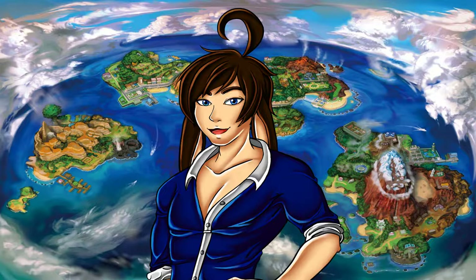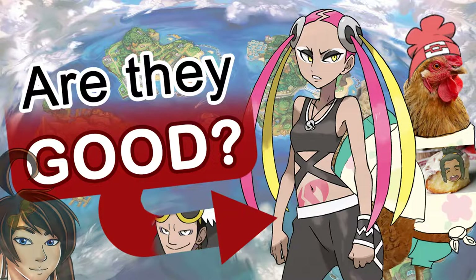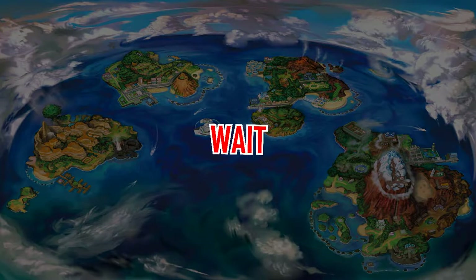Hello everyone, and welcome again to another Behind the Design, Alola style. This is the continuation of the previous video. If you didn't see it, go check it out — link in the description and on the outro.